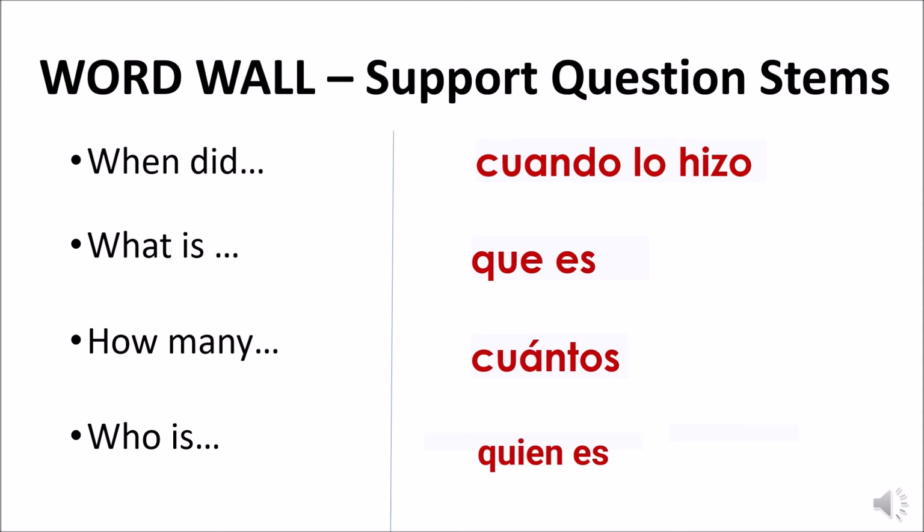When developing word walls for English learners, a teacher might say they only have two English learners and don't have space for a whole bulletin board. A word wall does not have to be a place on the wall — it could be a laminated file folder that sits on the student's desk or in an easily accessible place. Also, don't focus only on academic vocabulary. Consider the support question stems that students need to know in order to follow directions: 'when did,' 'what is,' 'how many,' and 'who is' are just as important as learning new terms like 'photosynthesis' and 'hypothesis.'